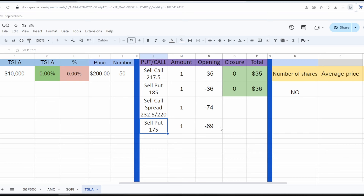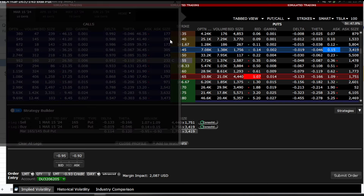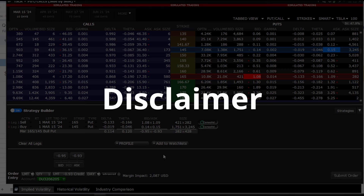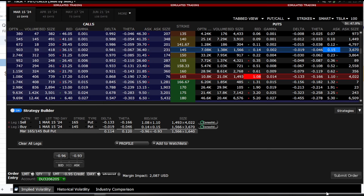My current position in Tesla is: I've sold one put and a bear call spread. I've decided to open a bull put spread — essentially selling puts. My task in this strategy is to collect volatility, which is very high right now. Disclaimer: never replicate trades based on my actions. Everything is done on virtual accounts, solely for show. If you copy my trades, you will definitely lose money.